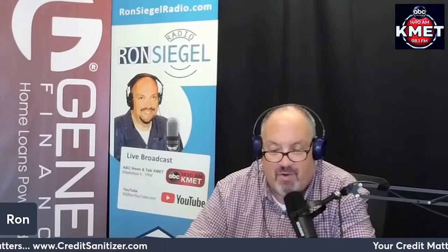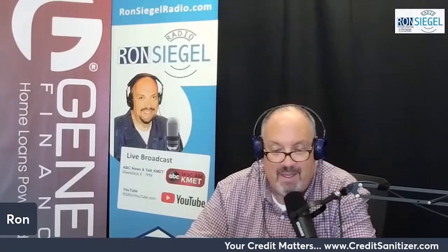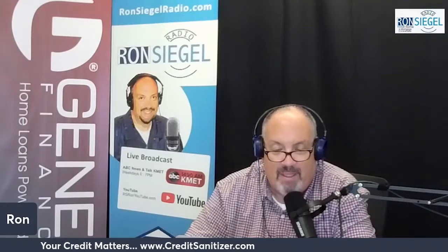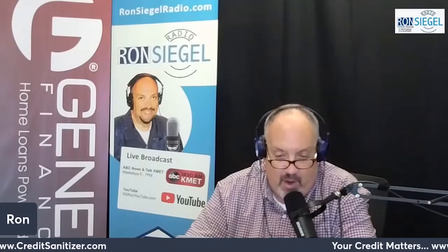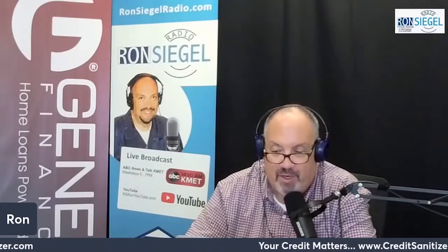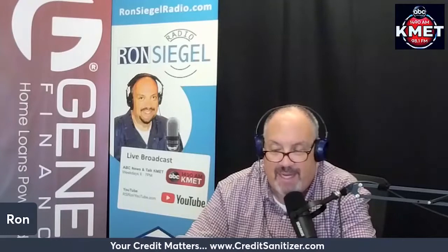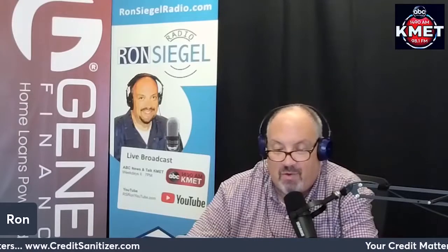There are several ways these second mortgages may impact your credit, for better or worse. Payment history: if you make your payments on time, home equity loans and HELOCs can help increase your FICO scores over time. However, if you miss a payment by 30 days or more, it could have a significant negative impact on your credit.